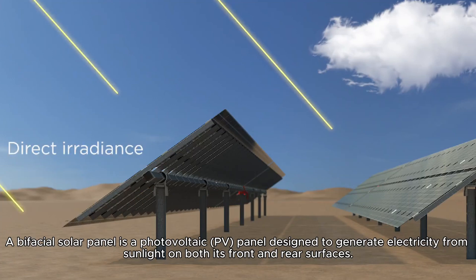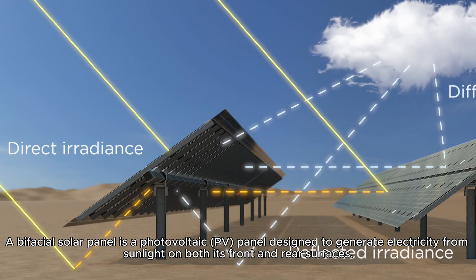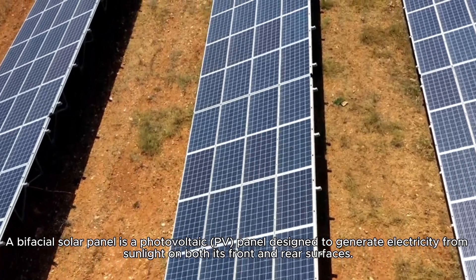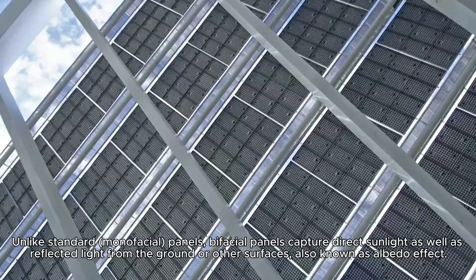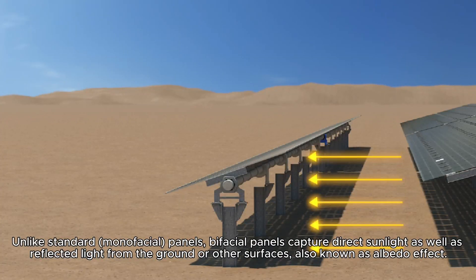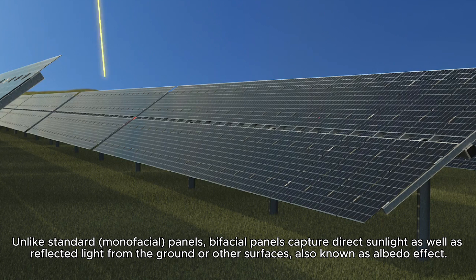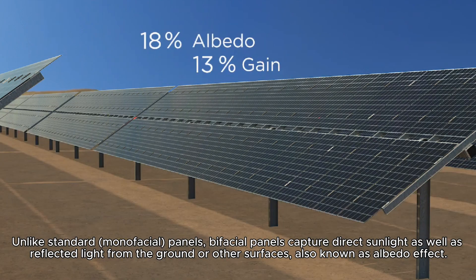A bifacial solar panel is a photovoltaic (PV) panel designed to generate electricity from sunlight on both its front and rear surfaces. Unlike standard monofacial panels, bifacial panels capture direct sunlight as well as reflected light from the ground or other surfaces, also known as the albedo effect.